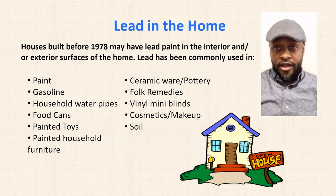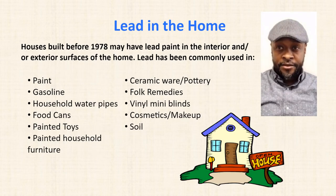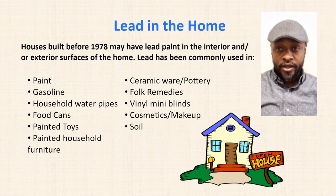Lead in the home. Houses built before 1978 may have lead paint in the interior and exterior surfaces of the home. You may find lead in products such as paint, gasoline, household water pipes, food cans, ceramicware, pottery, bulk remedies, cosmetic makeup, and even soil.